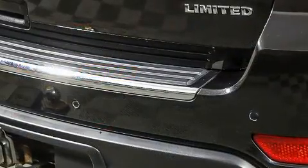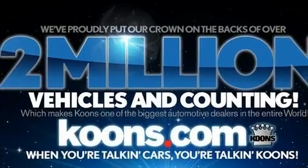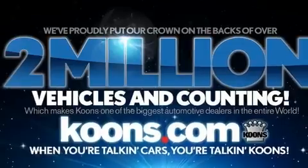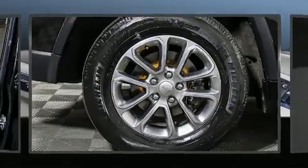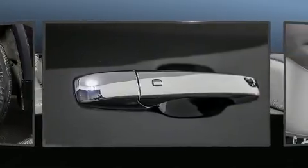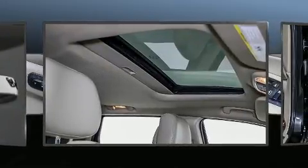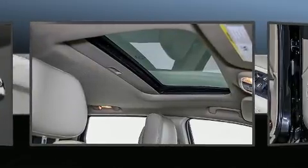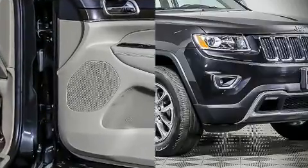Features such as automatic climate control and leather upholstery prove that economical transportation does not need to be sparsely equipped. Jeep also prioritized safety with dual front impact airbags, head curtain airbags, traction control, brake assist, anti-whiplash front head restraints, a security system, and four-wheel disc brakes with ABS. Electronic stability control ensures solid grip atop the road surface, no matter how challenging the driving conditions.